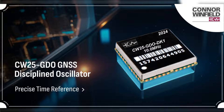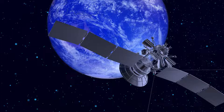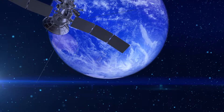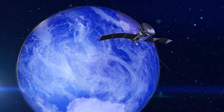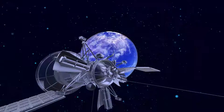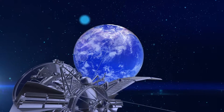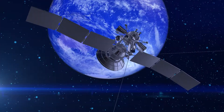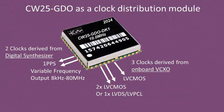Connor Winfield introduces its CW25GDO GNSS receiver and disciplined oscillator module, designed specifically for time and frequency synchronization applications. This small GNSS receiver module integrates a GNSS receiver with a cascaded PLL system for disciplining the 1PPS GNSS solution and generating multiple phase-aligned clock signals. The CW25GDO can generate as many as five distinct output clocks.